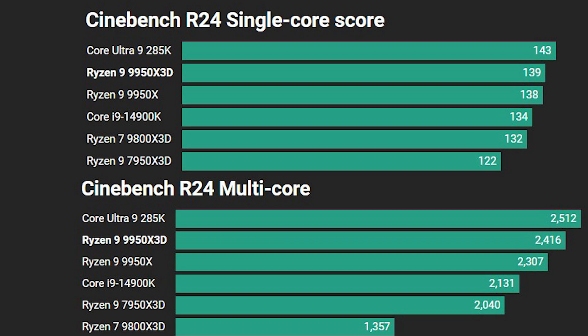Next up is Cinebench R24. Single-core performance is strong for the 9950X3D — just one point ahead of the 9950X, which is probably within the margin of error. Intel does pretty well here with the Core Ultra 9 285K, showing that it's optimizations and consistency that processor is lacking rather than raw capability. In the multi-core score, the Core Ultra 9 285K manages the fastest result, with the 9950X3D outstripping the 9950X by about 100 points. The 14900K can't keep pace with the two Zen 5 16-core CPUs, and the 9800X3D illustrates the penalty of having 8 cores versus 16.